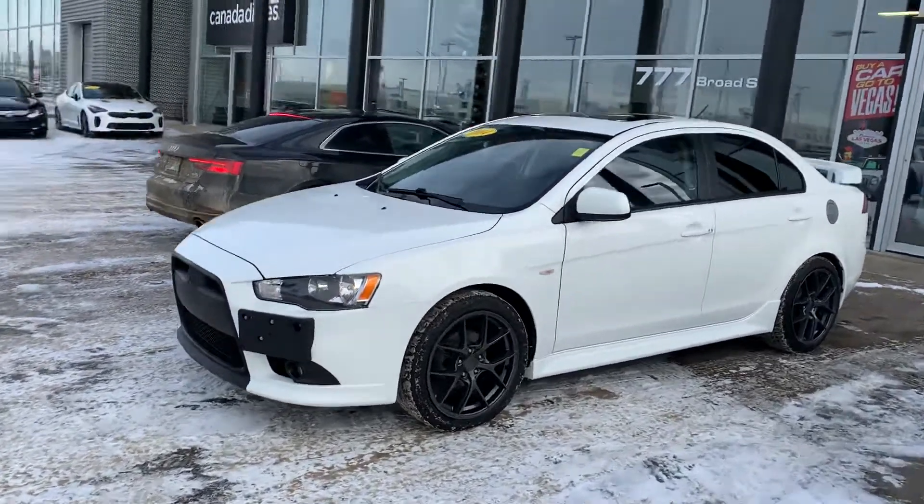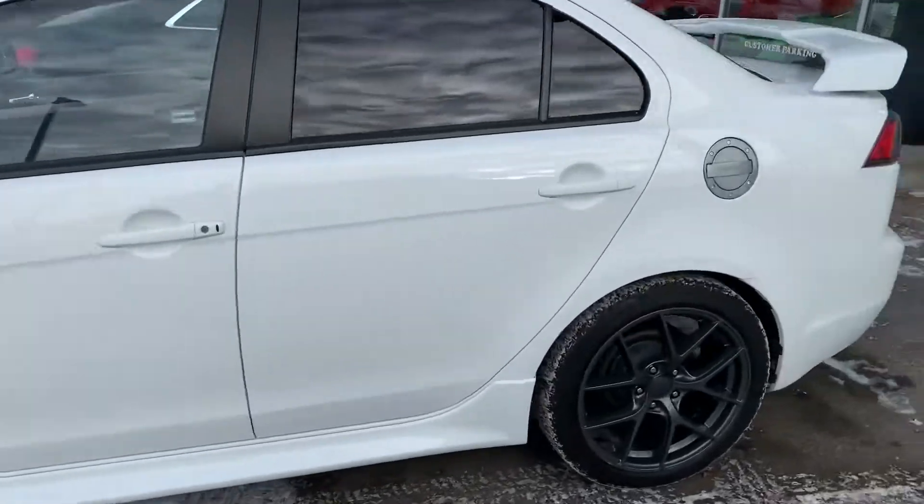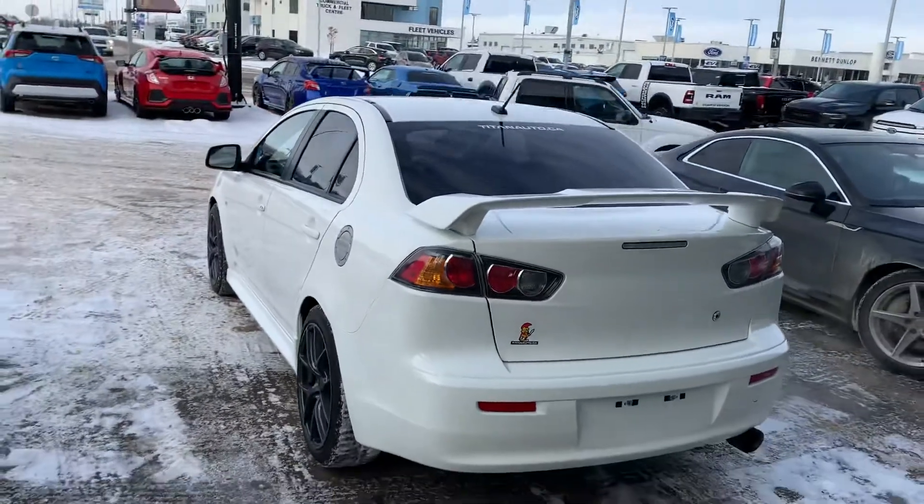Hey guys, it's Mike here. I wanted to make you a nice little video of the Lancer — I'm gonna give you a kind of a front-to-back on it here, give you a good overall look.